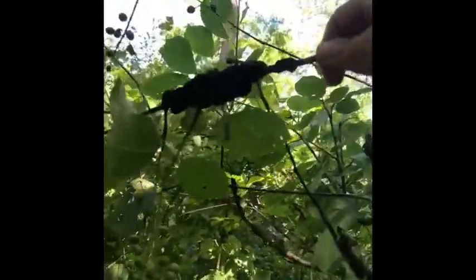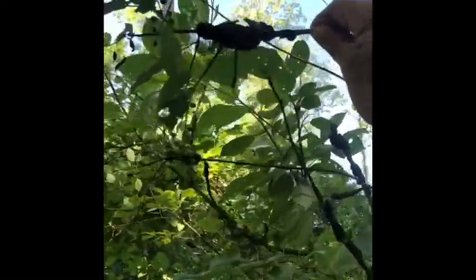See this fungus on this branch right here? This is called dead man's fingers. Sometimes people call it raccoon poop fungus because it kind of resembles raccoon scat. A lot of times you'll find this growing at the base of a tree, but sometimes it grows on some other small species. It's black and looks like dead, rotten fingers.